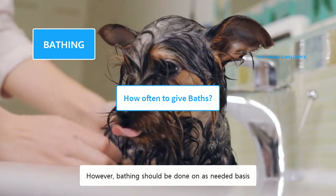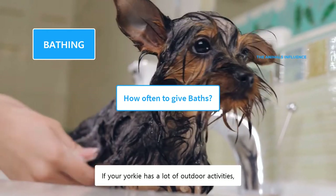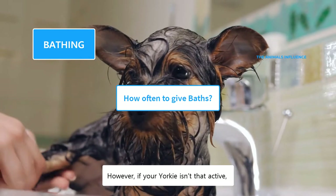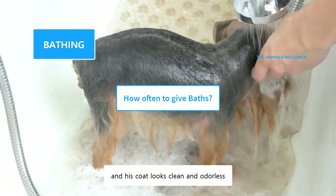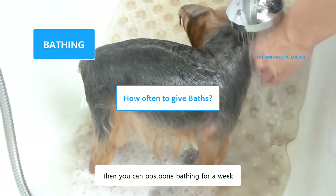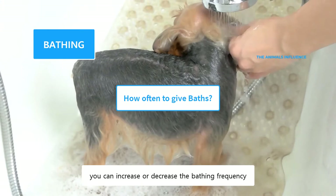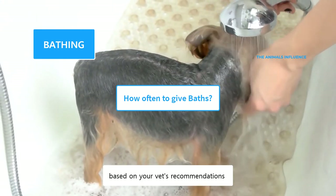However, bathing should be done on an as-needed basis. If your Yorkie has a lot of outdoor activities, you can give him weekly or bi-weekly baths. However, if your Yorkie isn't that active and his coat looks clean and odorless, then you can postpone bathing for a week. If your dog has allergies or other skin conditions, you can increase or decrease the bathing frequency based on your vet's recommendations.